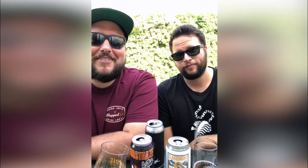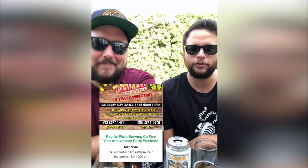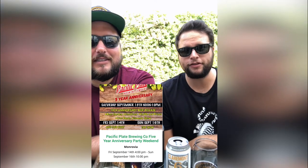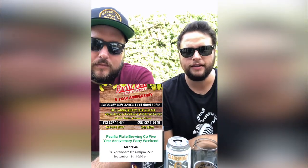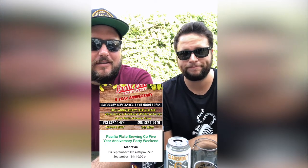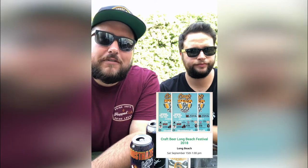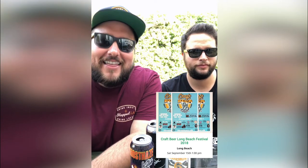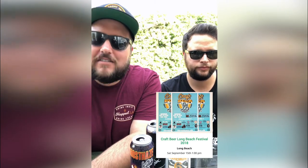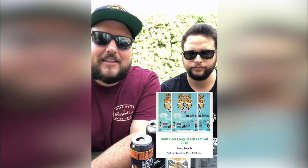Let's take a quick look at what's happening later in September. Friday September 14th at 4 p.m. going all weekend long is Pacific Plate Brewing's five-year anniversary party weekend — new beers, music, food, and fun across different days. Check hoppedla.com/events for all the details. Then Saturday September 15th at 1 p.m. is the Craft Beer Long Beach Festival 2018, the second annual version, bringing in all the Long Beach breweries — even some not yet open. It's a very intimate small festival and tickets do sell out, so jump on it now.